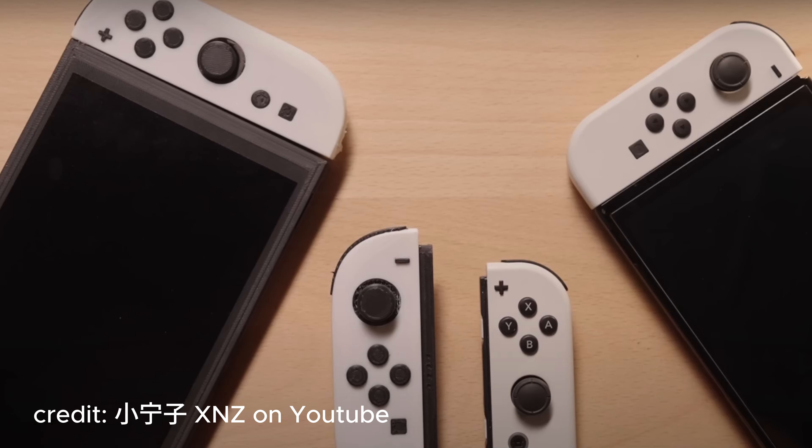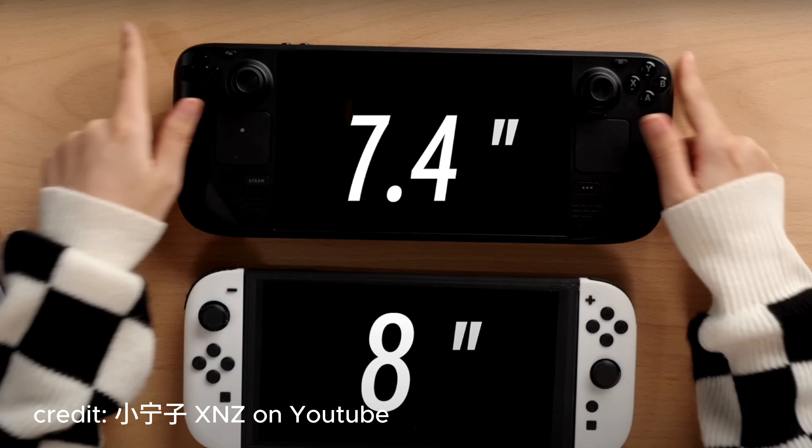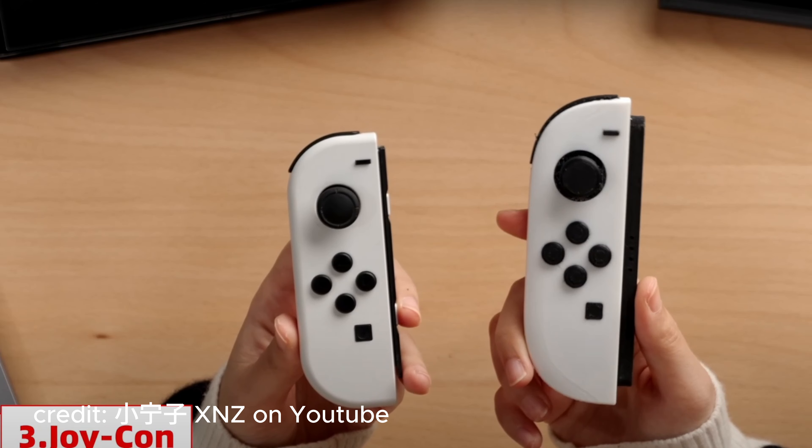She's also showing us that the Nintendo Switch 2 will be 8 inches, and comparing it to the Steam Deck, whose screen size is 7.4 inches — so not too much of a difference there. In fact, I believe that's the size of a PS Portal — let me know in the comments if that's right.